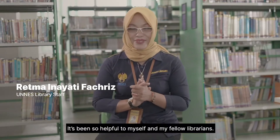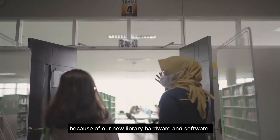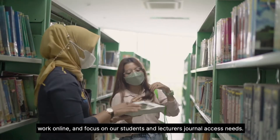It's been so helpful to myself and my fellow librarians. We no longer need to do the tedious back-office work. Because of our new library hardware and software, we now have more free time to do research, work online, and focus on our students' and lecturers' journal access needs.